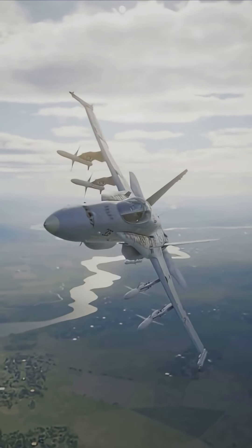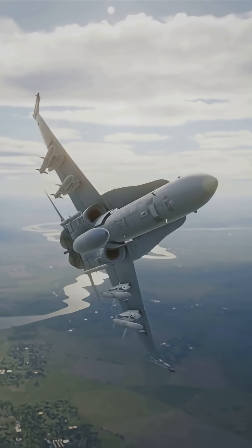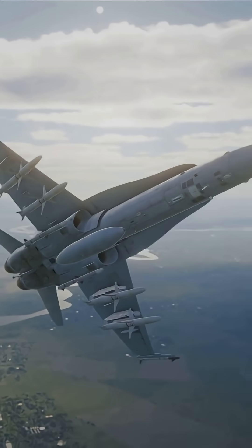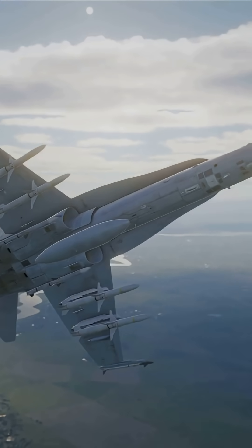The F/A-18 Hornet is a twin-engine, supersonic, all-weather, carrier-capable, multi-role combat jet designed for the U.S. Navy and Marine Corps. Developed in the 1970s to replace the F-4 Phantom II and A-7 Corsair II, it entered service in 1983 and quickly became a Cold War icon.